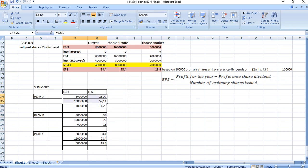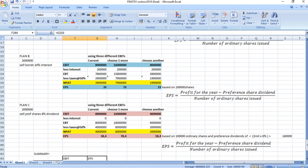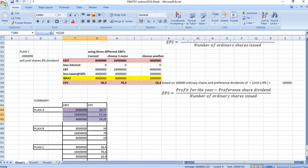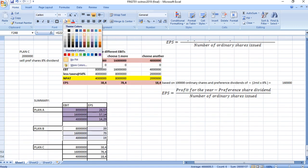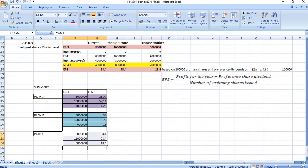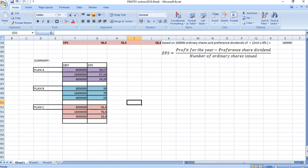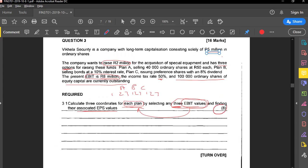Summarizing the three sets of coordinates for all plans: Plan A coordinates are (4M, 14.29), (8M, 28.57), (16M, 57.14). Plan B coordinates are (4M, 19), (8M, 39), (16M, 79). Plan C coordinates are (4M, 18.40), (8M, 38.40), (16M, 78.40). That completes the eight-mark question 3.1.